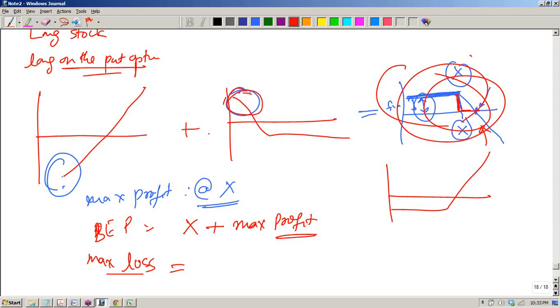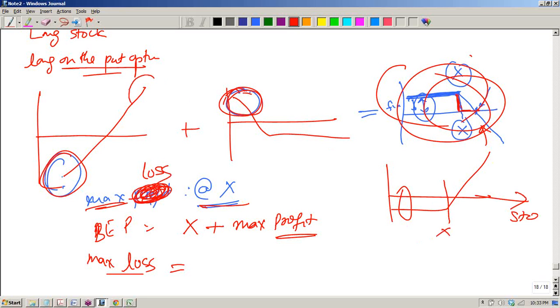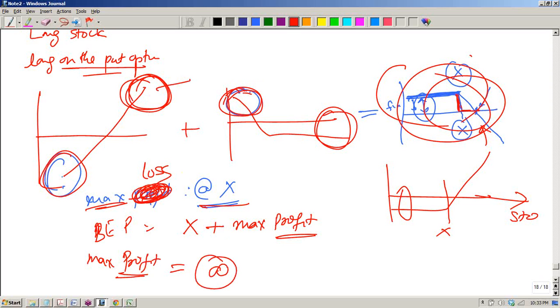This loss and this profit are getting capped. Usually you will suffer some losses, so this is the maximum loss. The maximum loss happens at x, because as the stock price increases you are getting a profit from the stock but not losing as much from the put, so your profit will keep on increasing. Your maximum profit is theoretically infinite because the stock price can ideally go to infinity.